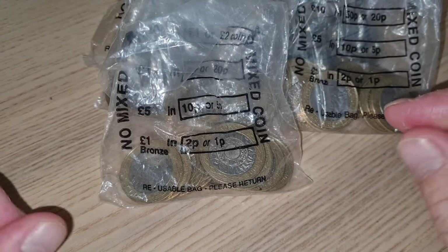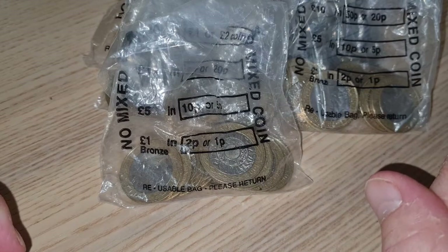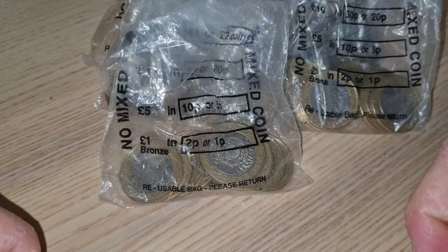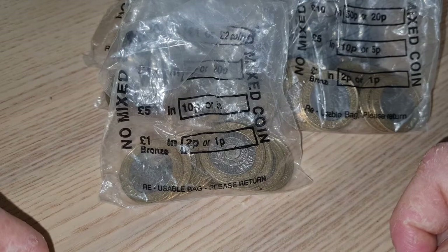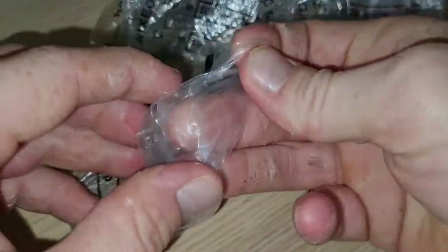So I basically turned around to her and said if you've got any 2p coins then instead. I don't particularly normally hunt 2p coins. The reason being is that if you are into 2p coins, you'll notice it can get fairly expensive collecting 2p coins fairly quickly. I'm one of those people — if I like a design on a coin I will tend to keep it, so I end up with a hell of a lot of 2p coins if I start collecting them.